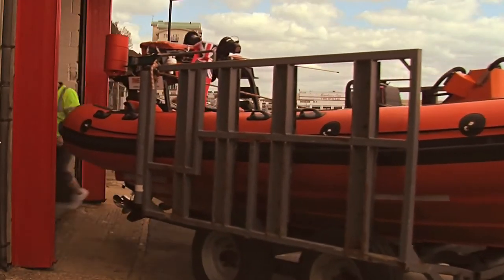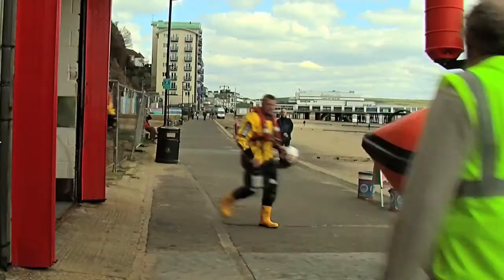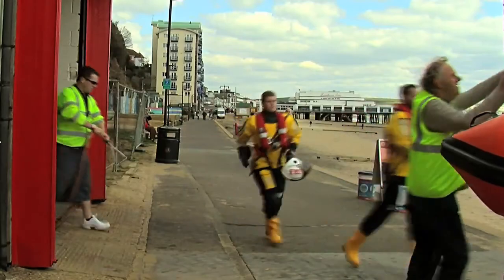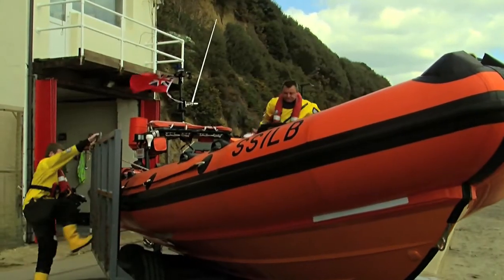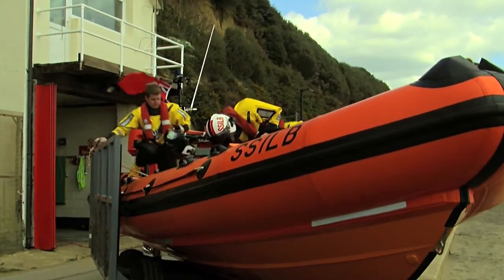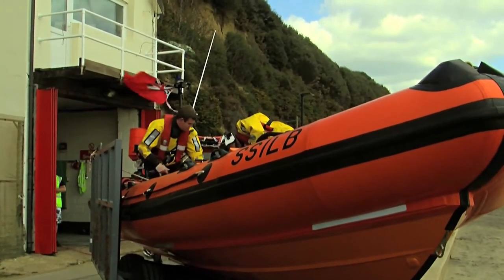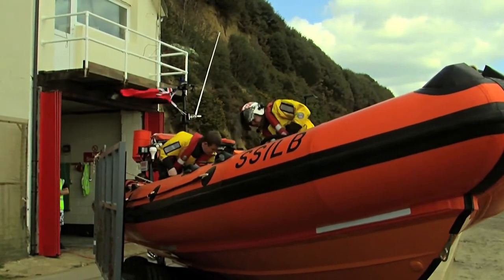The standard crew for the vessel is the coxswain driving and then two crew seated straight behind him. The boat we've got is an Atlantic 21, built over in chaos. It's purely designed as a search and rescue vessel. It's fully self-righting. It's called the Dove 2, named after the Dove that was in Shanklin, the first lifeboat in the bay.